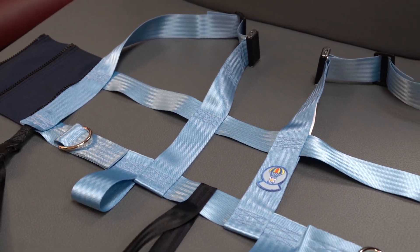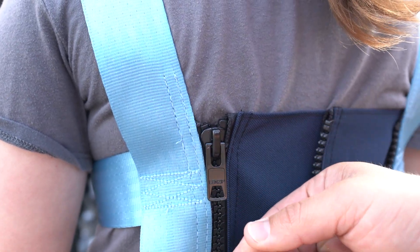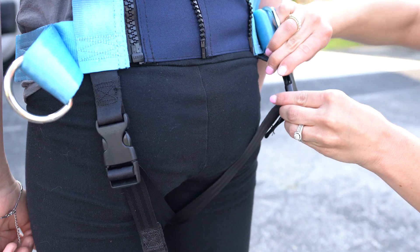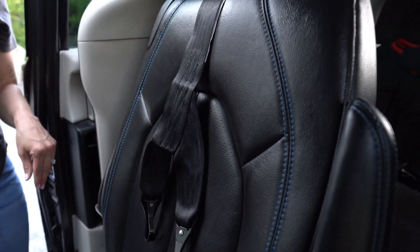This vest was designed with your child's safety in mind. It features a rear zipper closure with three zipper options, making it easy to adjust and grow with your child. Pair the 303Z vest with the 100TM tether mount for the reliable securement of your passenger.